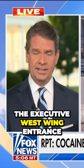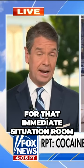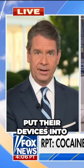This is the executive West Wing entrance, again, where you see the vice president and secretaries come and go. When they first come in, assuming they're there for that immediate situation room secure briefing, this is the cubbyhole they would put their devices into.